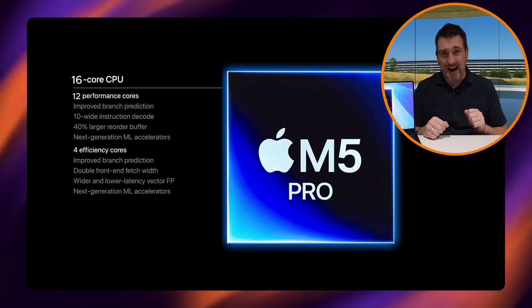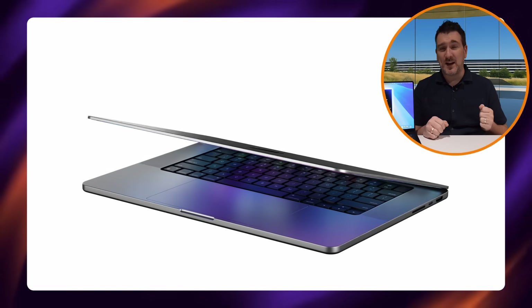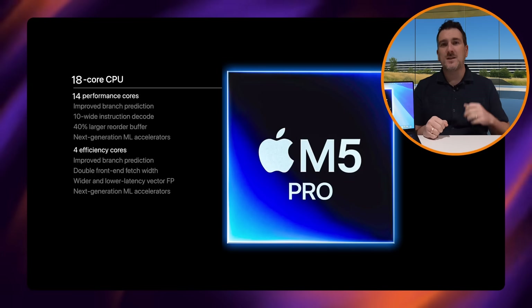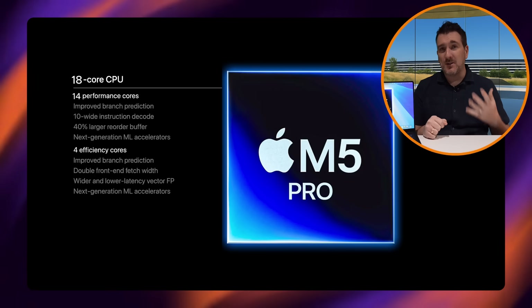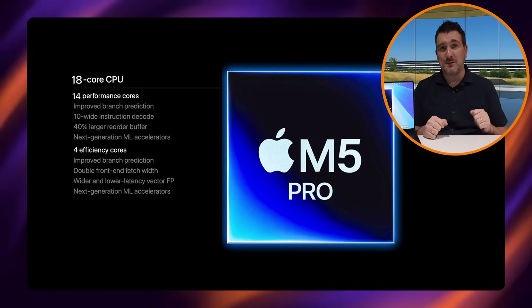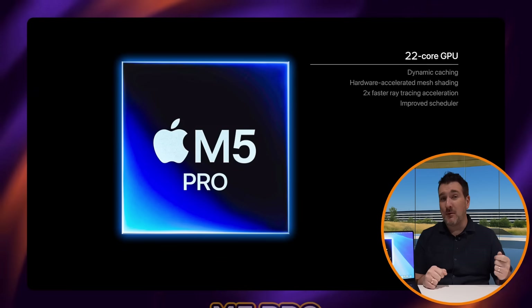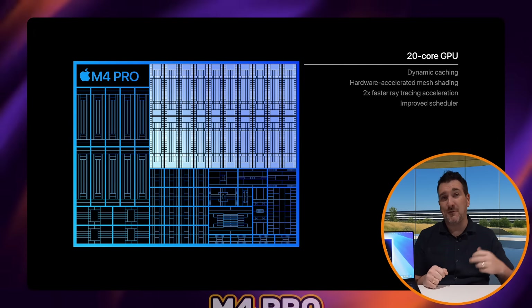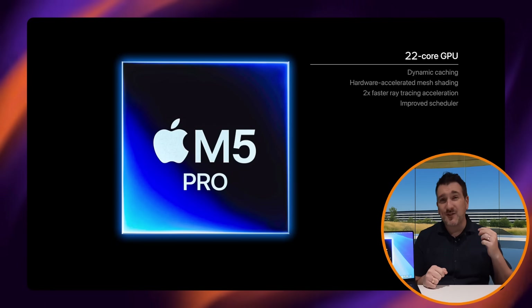For GPU cores, it's a similar situation to previous years — Apple adds one or two more cores each generation. The binned M5 Pro will most likely have an 18-core GPU, while the full-fat M5 Pro will probably have a 22-core GPU, up from the 20 cores on the M4 Pro.